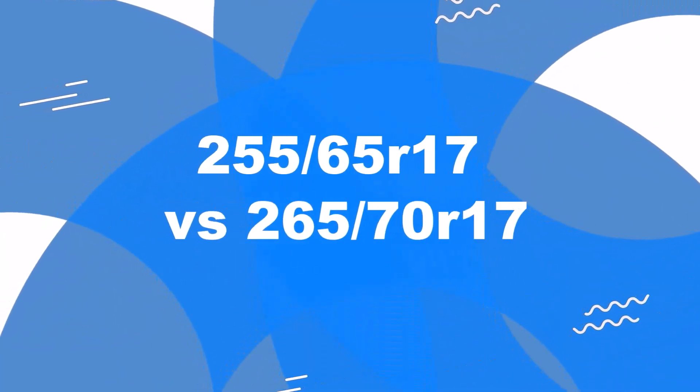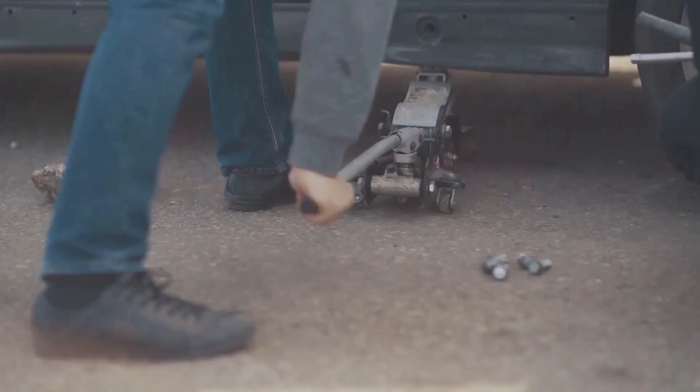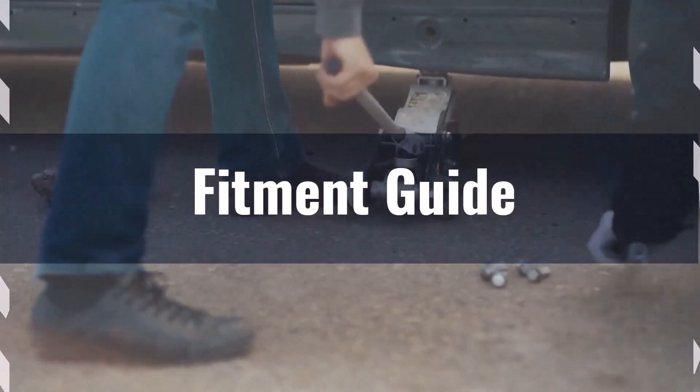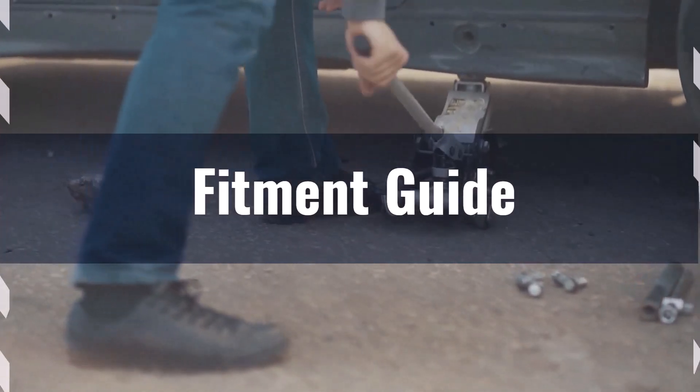Welcome to our comparison video on switching from 255/65R17 to 265/70R17. The diameter difference between these tyre sizes is 5.2%, which exceeds the acceptable 3% range. Therefore, this interchange is not recommended.